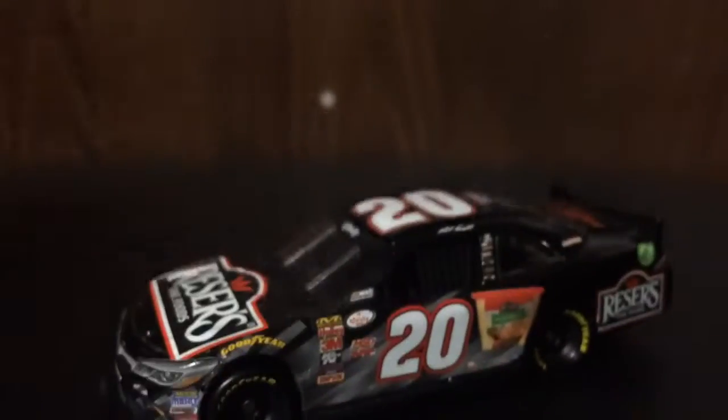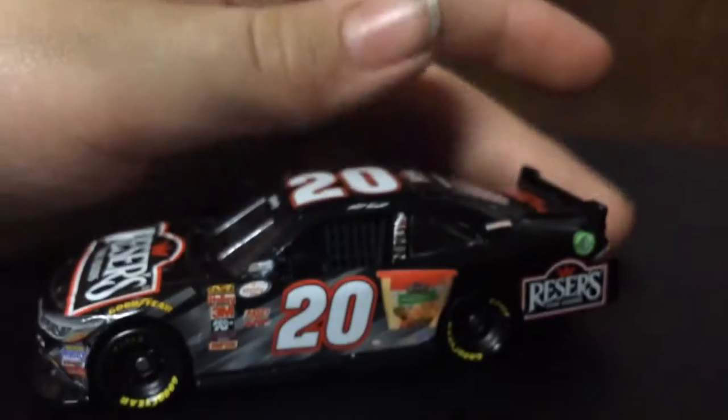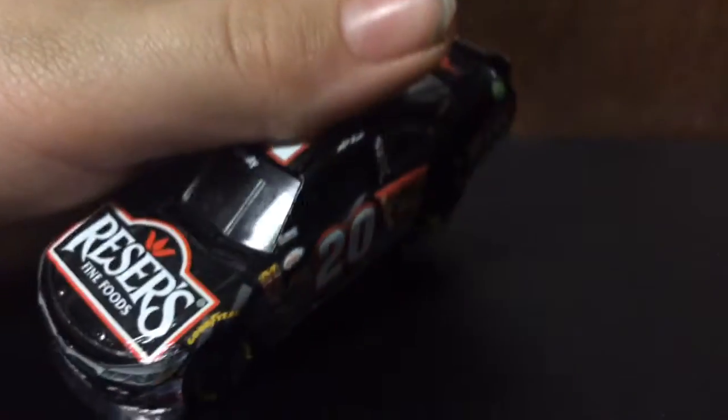And there it is — that was easy. Going over the car, really nice car. I really like the paint scheme. So without further ado, let's go over the sponsors of the car.